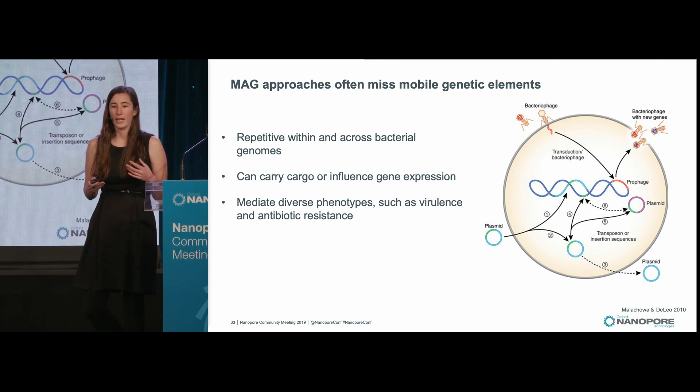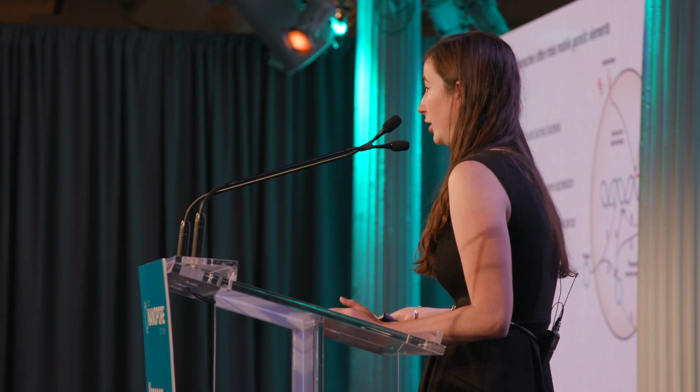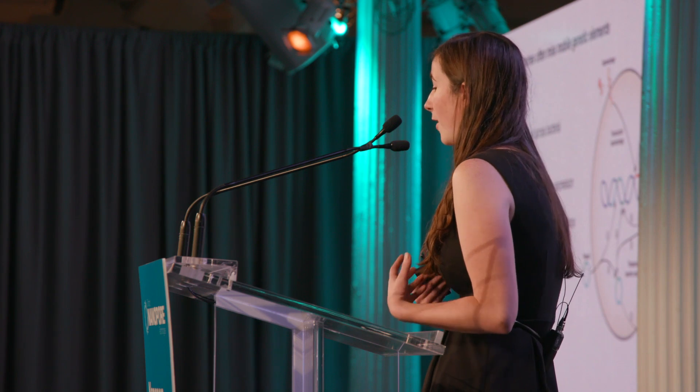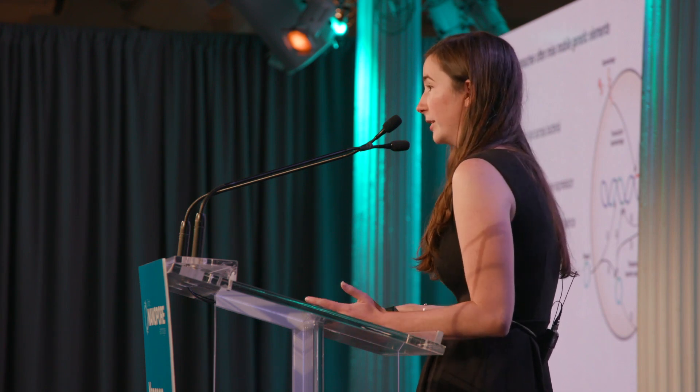Many of these elements can be repeated multiple times within a bacterial genome because they can autonomously or non-autonomously transpose, and they can also transfer horizontally between bacteria, for example via phage. Some of these elements can carry cargo — different genetic material — others can influence gene expression, and they mediate diverse phenotypes important for our health, such as virulence of their hosts or antibiotic resistance.